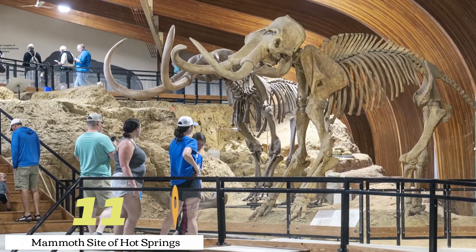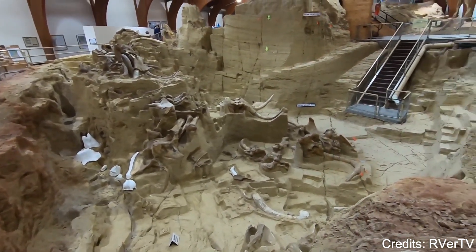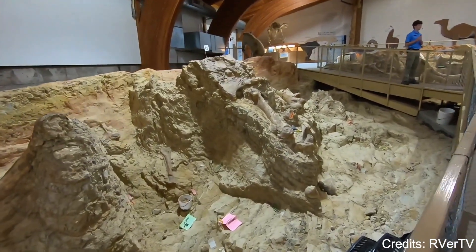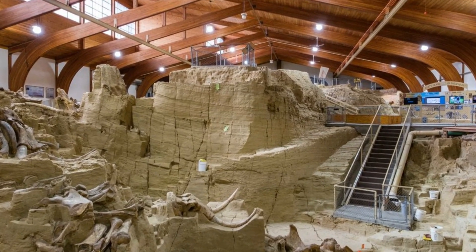At number eleven, we have the Mammoth Site of Hot Springs. This active paleontological dig site is home to the largest concentration of mammoth remains in the world. Visitors can tour the site and see the bones of these ancient creatures still embedded in the earth. The site also features a museum with exhibits on Ice Age fauna, geology, and paleontology.